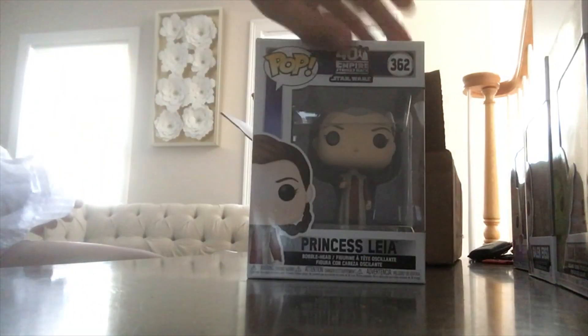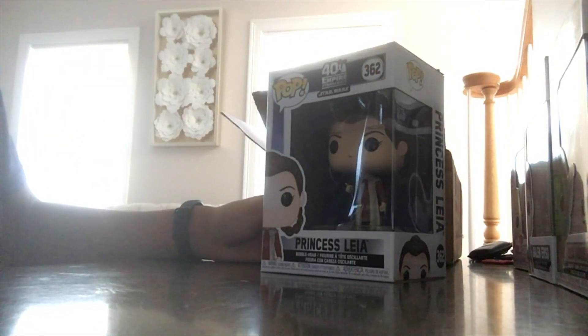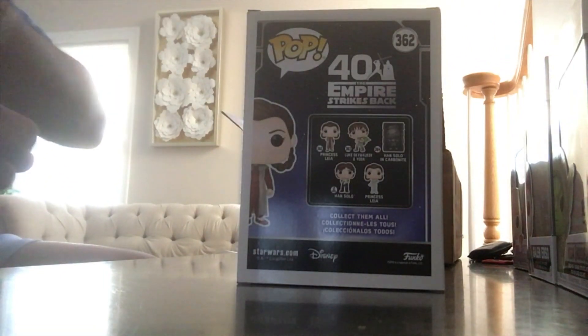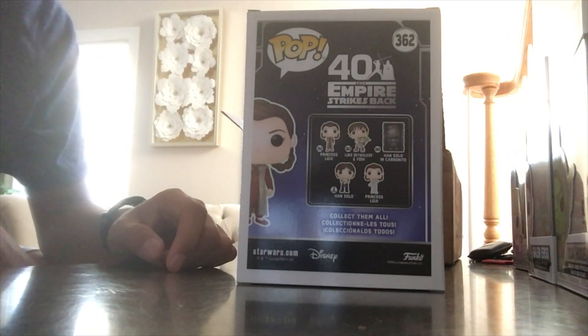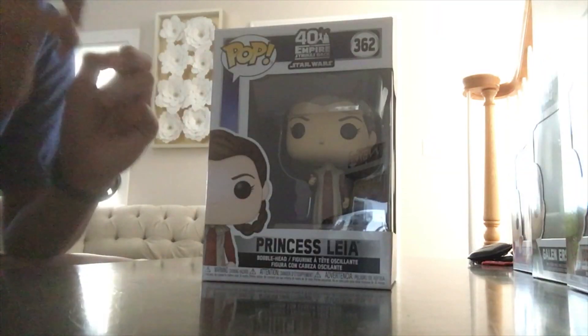The final pop from the Star Wars box is Princess Leia from the 40th anniversary Empire Strikes Back. I'm not very excited about this — I would have much rather gotten Luke with Yoda or Han Solo. It is a mystery box so you don't know what you're going to get, but I'm pretty disappointed with what I got today. I feel like I could have gotten something better from the Star Wars box, although at least I got Yoda.